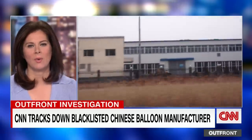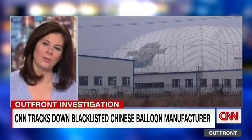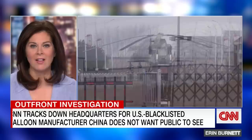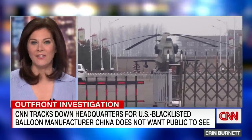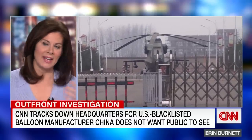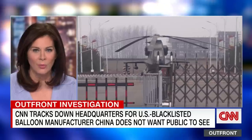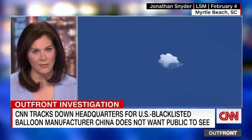It's a secret laboratory that China doesn't want anyone to see. CNN is the first media outlet to get this close to where China actually builds its spy balloons. A military helicopter is seen sitting inside the facility's gates, dispelling any notion that the balloons are not used for military purposes. Will Ripley was there and filed this out-front investigation.